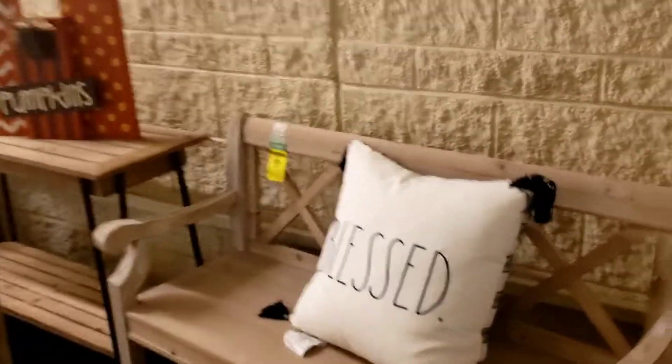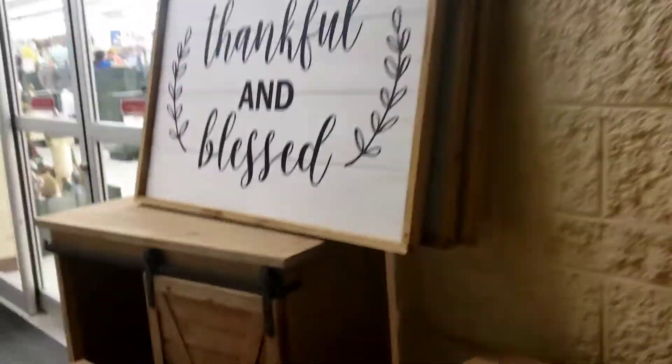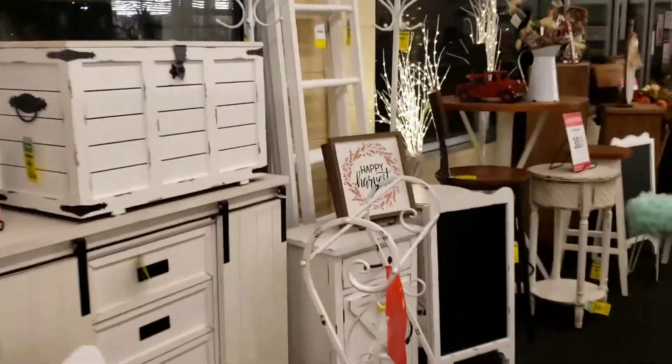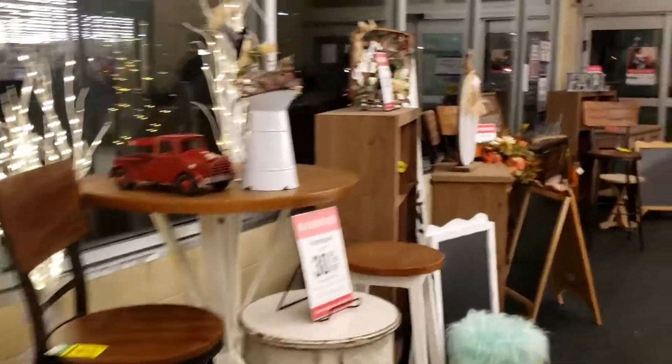You can see a lot of decorations in Hobby Lobby. I love the store. You can find a lot of beautiful decorations at a reasonable price.